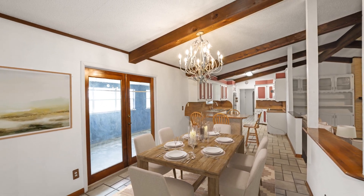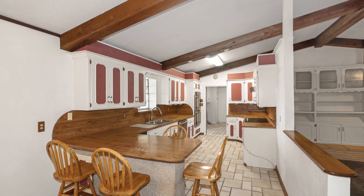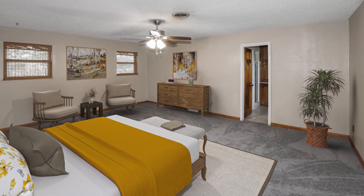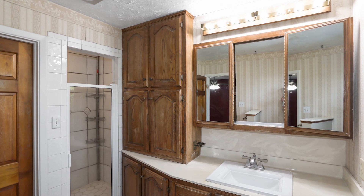Conveniently located near the well-appointed kitchen, featuring stainless steel appliances, a double oven, and electric cooktop, the main bedroom is a retreat with French doors opening to the sunroom, complemented by an en-suite three-quarter bath and walk-in closet.